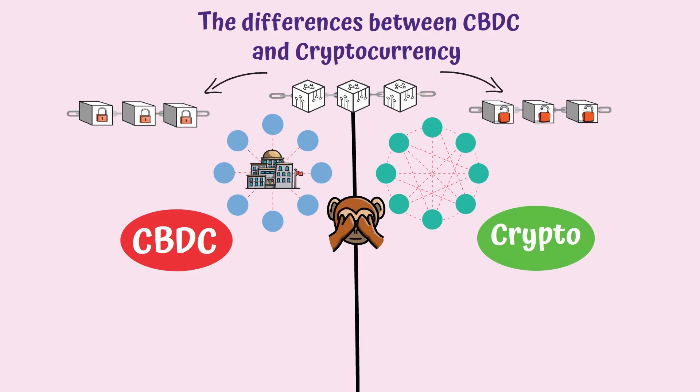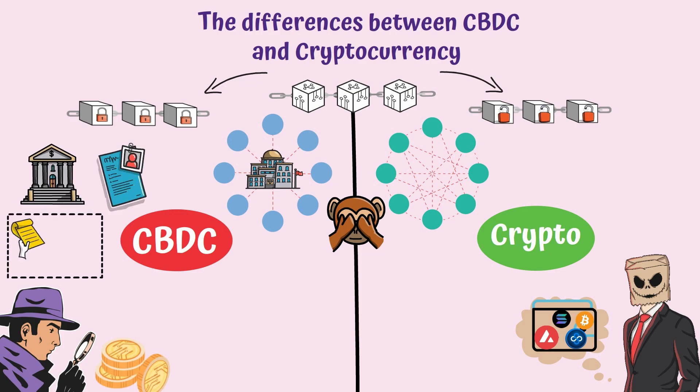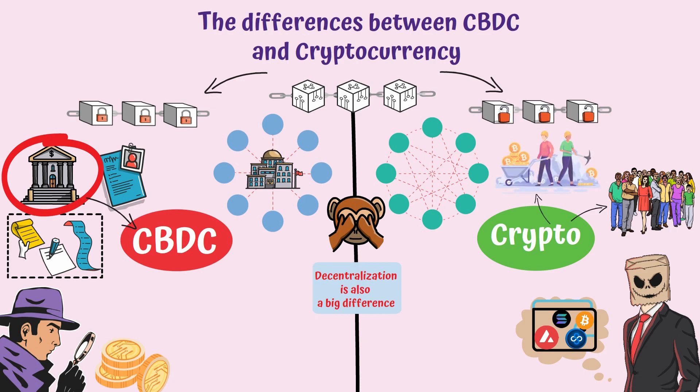Another difference stems from the level of anonymity. While a crypto user can be completely anonymous, a CBDC user will have their identity known, as they will have a bank account and personal information will be shared for that. Decentralization is also a big difference, as central banks are the ones who make the rules of a CBDC network, while for crypto, users and miners have the authority.